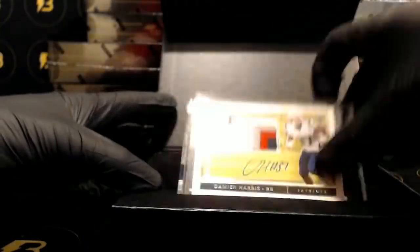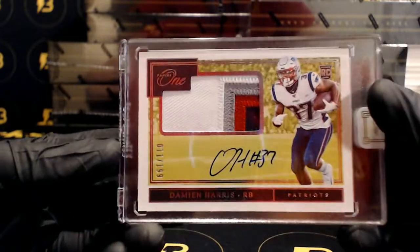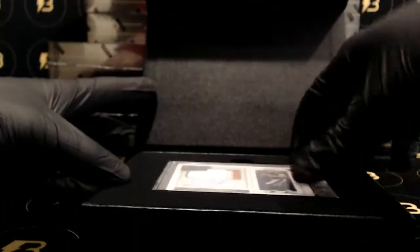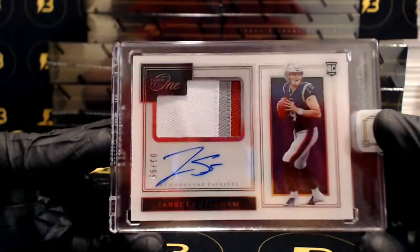Next up, Damian Harris going out to the Patriots, out of 199. Four color patch autograph. And very nice, Stidham out of 99 — three color patch autograph for the Patriots.